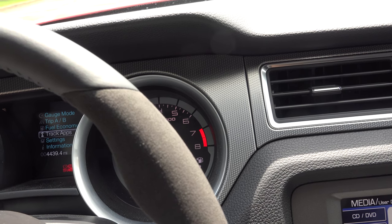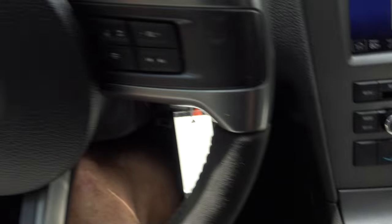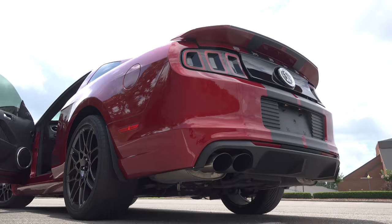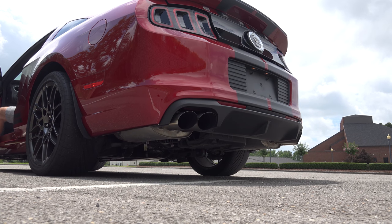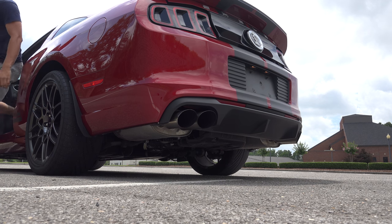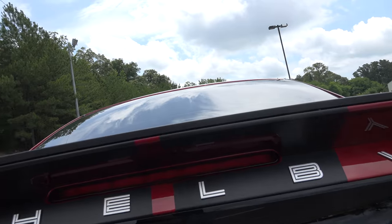It's got a six-speed manual transmission. I'm going to pop the hood in a moment, but first let's let you hear the exhaust. [exhaust demo] As you can tell, that thing is very deep, very aggressive, and very loud.